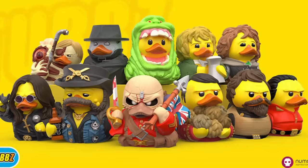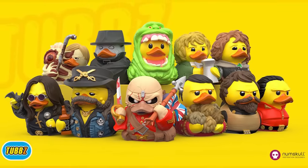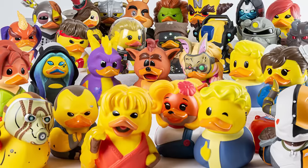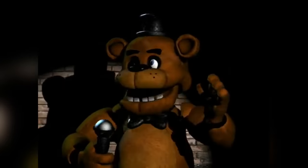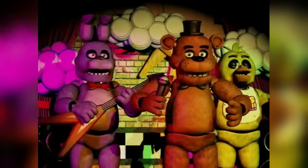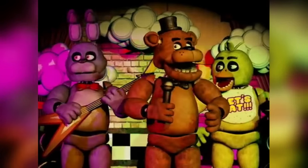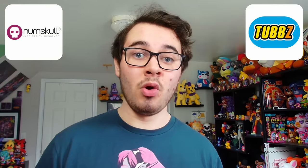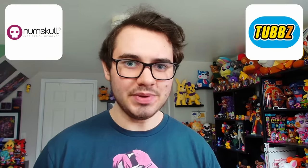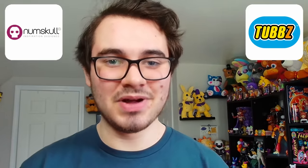Moving on now to Numb Skull Designs. Recently, they got the license to make FNAF merchandise, and a lot of people were speculating this is most likely for their popular Tubbs Duck line of merchandise. Basically, you've got rubber ducks dressed up or cosplaying as various pop culture characters. The co-founder of Numb Skull Designs did confirm the original FNAF 1 characters will be getting those Tubbs ducks — specifically Freddy, Bonnie, Chica, and Foxy. They mentioned they want to do a lot more with the FNAF IP, and those FNAF ducks should be releasing in only a couple months, so get excited.